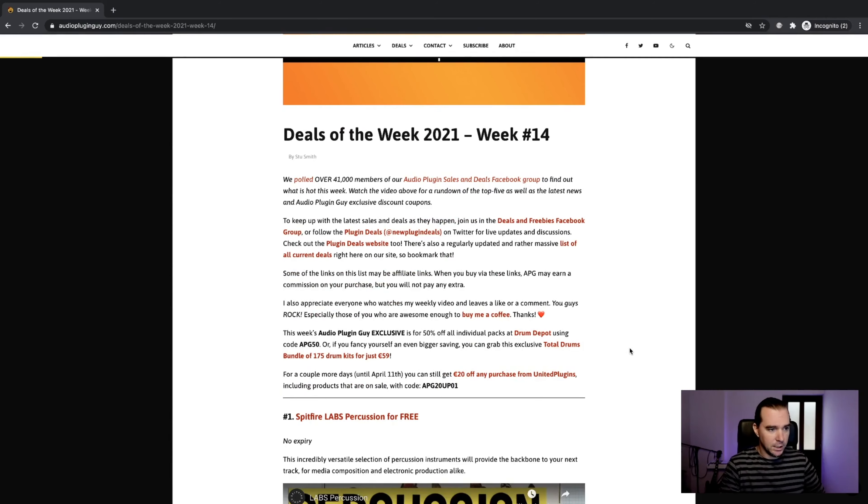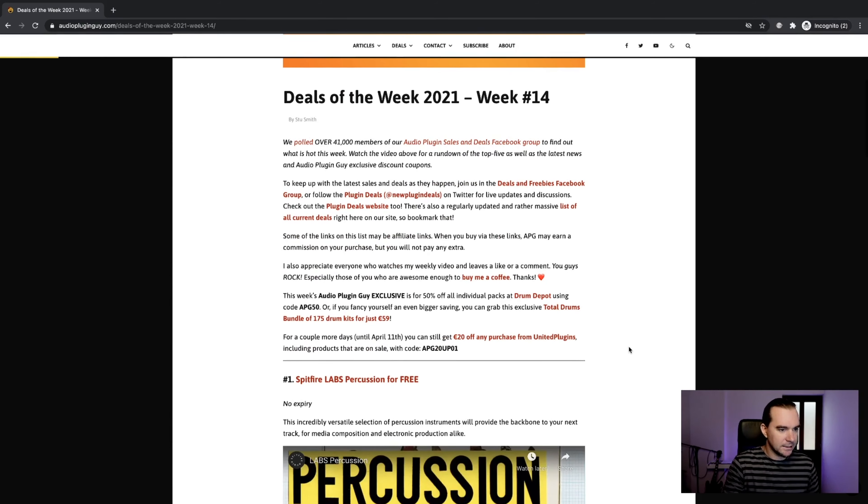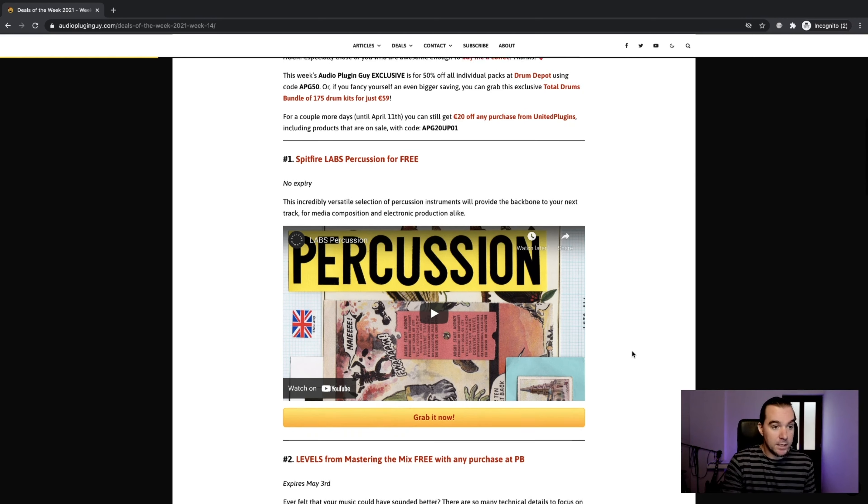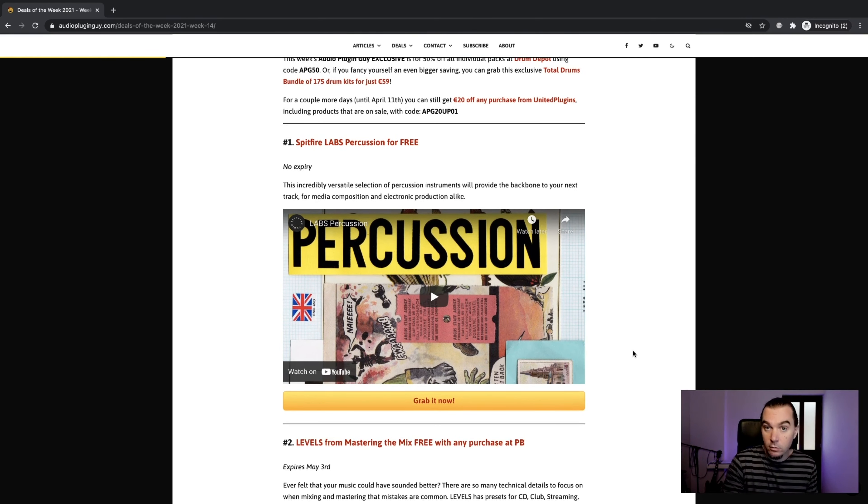We polled over 41,000 people. Number one was the latest Spitfire Labs freebie — Spitfire Labs Percussion. This is a pretty cool little collection of percussion instruments that loads in their free Labs player. That always makes the list because it's always good. Great quality stuff from Spitfire as always, and it's free — so there's nothing to complain about. Quality and free. Go pick it up and use it.